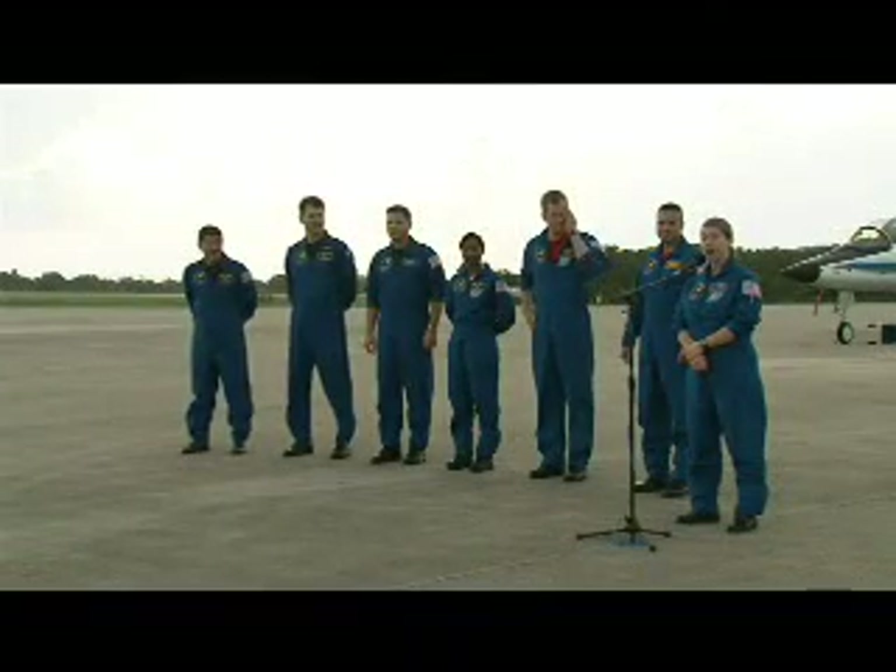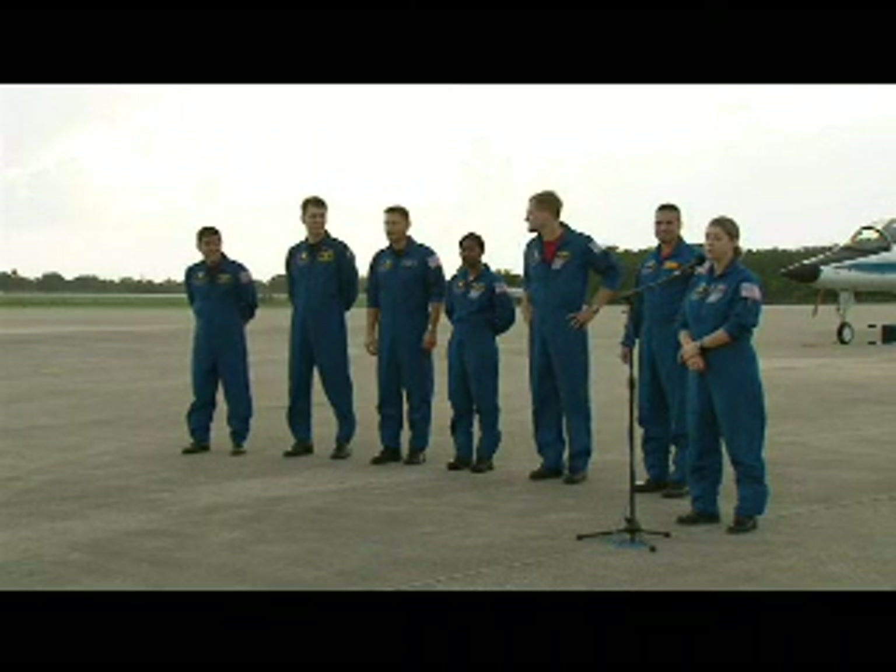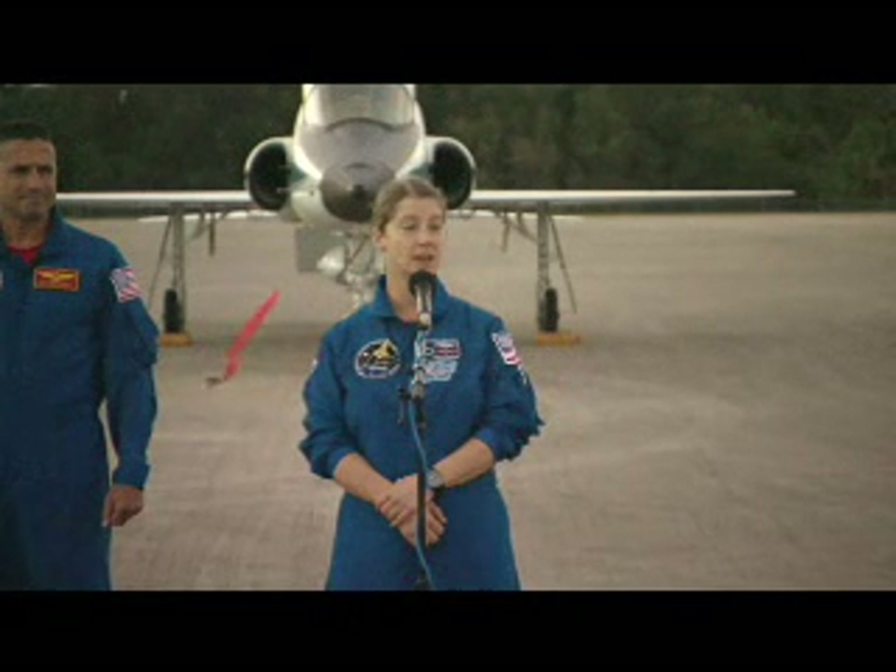The crew addressed the media before getting down to the business of launch rehearsal. It's a pretty big week for human space flight, and we're very excited to be a part of it, launching the Node-2 and beginning the international labs and a partnership of all the many countries that are participating in the International Space Station.